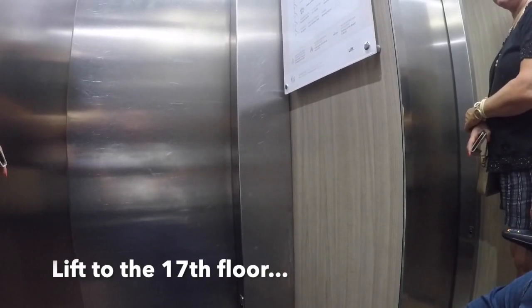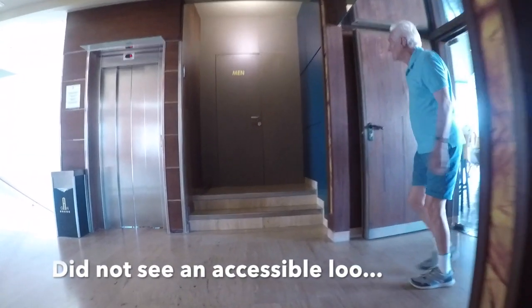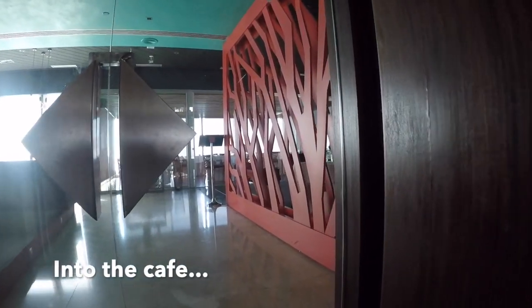We went up to the 17th floor — this is the highest building in Lanzarote and it's got some wonderful landscapes and sights that you can look at. On the 17th floor, there was no loo that I could see, so you have to go back down to the ground floor.